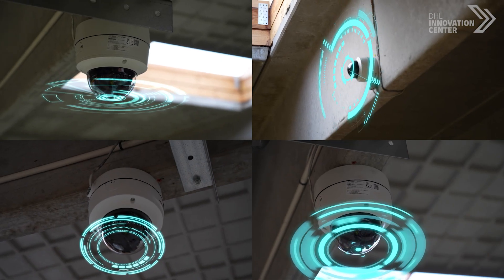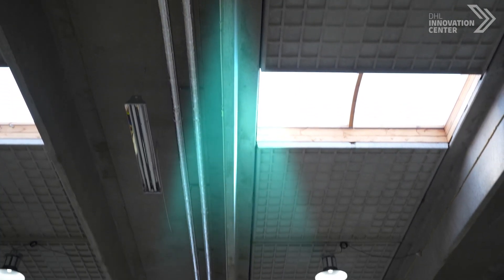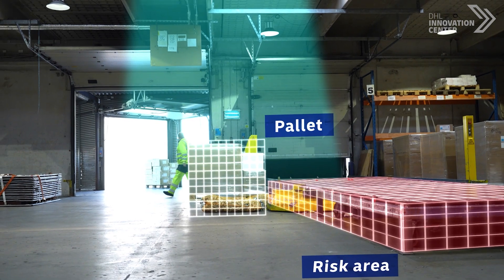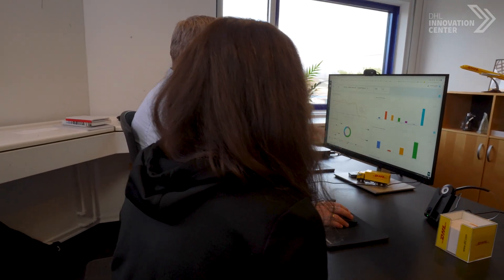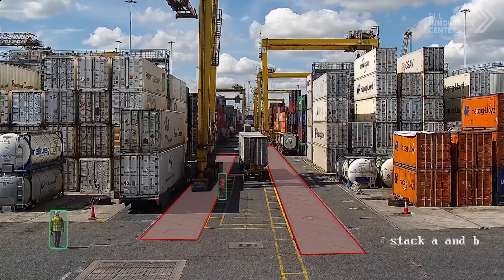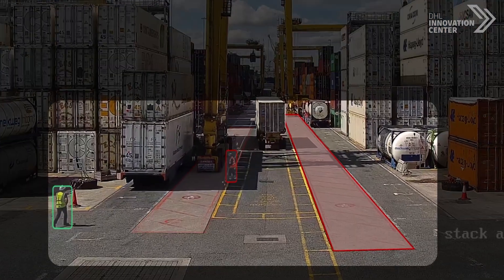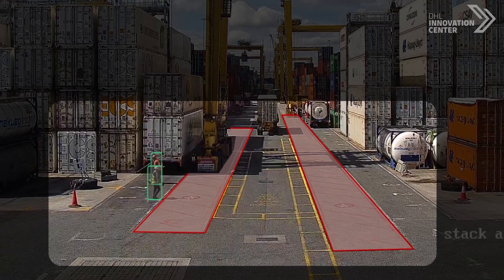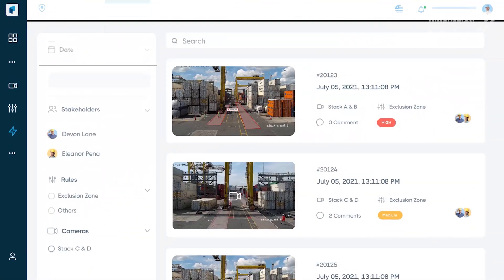The Protex system complements existing safety systems — like at this facility at DHL Copenhagen — with proactive input powered by computer vision to boost the work of safety officers. As part of installation, the user inputs a series of safety rules within the parameters of their operation's health and safety regulations. The AI then requires time to train in order to recognize the objects around the rules in existing spaces in order to capture events.